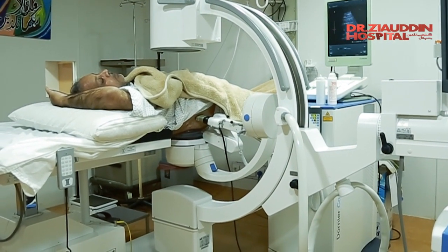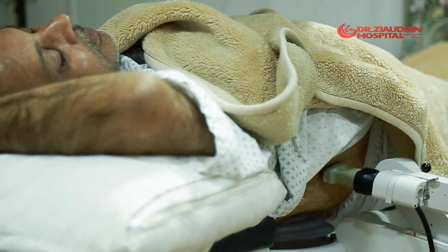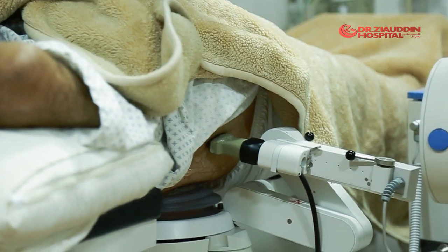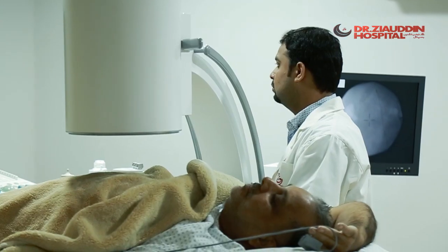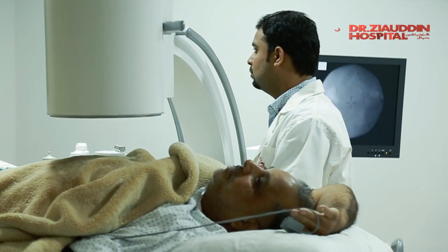In this case, it refers to the source of the shockwaves. During ESWL, a special machine called a lithotripter generates the shockwaves. The waves travel into your body and break apart the stones.